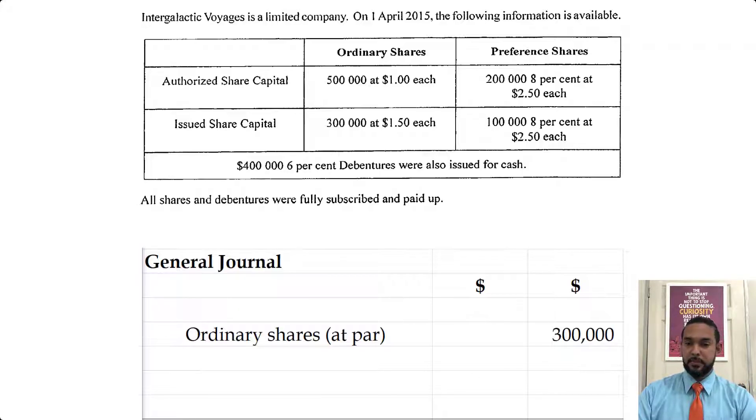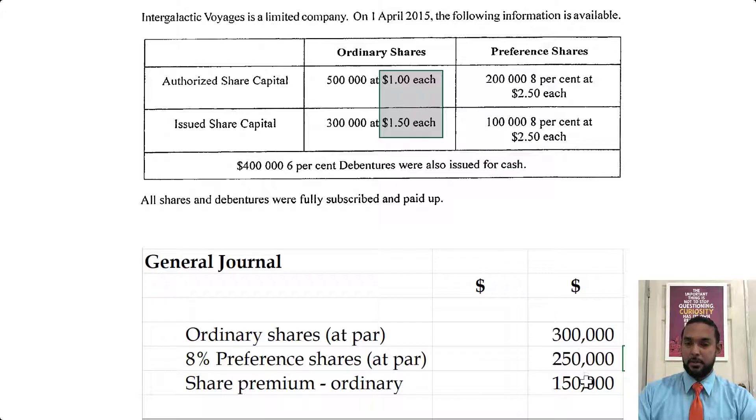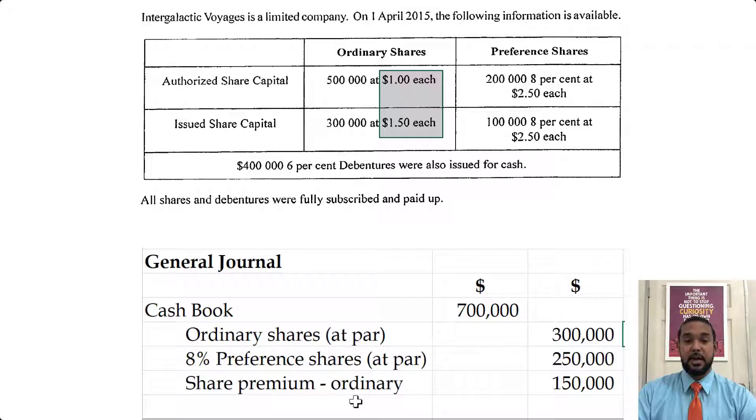So 100,000 by $2.50 is $250,000 — that's the par value of the 8% preference shares. And now we deal with the extra 50 cents for the ordinary shares — the share premium. We earn an extra 50 cents on top of every dollar for the 300,000 ordinary shares, so 300,000 by $0.50 is $150,000. When we add all of these together we get $700,000, so we debit cash book $700,000. For the narration: to record the issue of 300,000 ordinary shares at $1.50 each and 100,000 8% preference shares at $2.50 each.